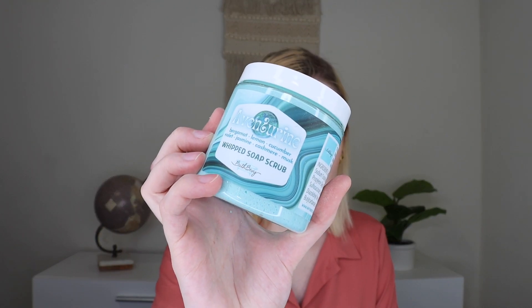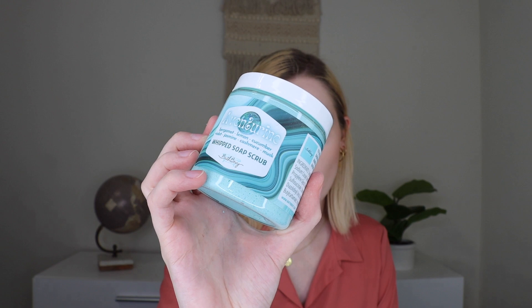The first thing I am pulling out is a Whipped Soap Scrub, and I'm so happy to get another one of these because I've used all of mine up and I'm obsessed with these. I got mine in the scent Adventurine — there was also a Moonstone option. Adventurine has scent notes of bergamot, lemon, cucumber, violet, jasmine, cashmere, and musk. This has a very clean, fresh scent to it with like a hint of sexy. I love her soap scrubs — I love these pre-shave. Like I usually shave my legs in the bath and when you exfoliate prior to shaving, it loosens up the hair follicles, makes it easier to shave, and you get a closer, nicer shave. I'm excited to have more.